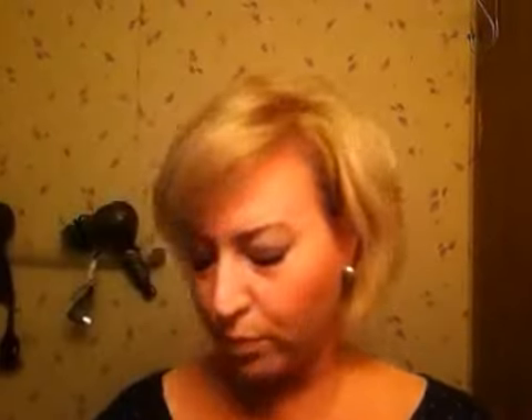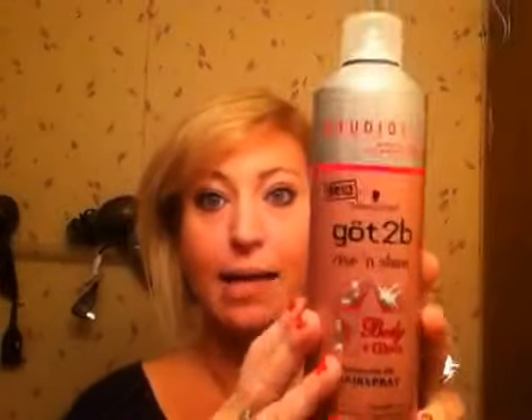They also had a hairspray to go with it — the Got2B Rise and Shine Luminous Lift Hairspray. It came with a little set of three scrunchies, which I'm going to give to my daughter. The blow dry cream was six dollars and the hairspray was about eight dollars, but it's a good size bottle. I usually use the Got2B Glued hairspray — I haven't used it in a while because I've been using Tresemmé, but I really love Got2B, so I'm hoping this one is great too.